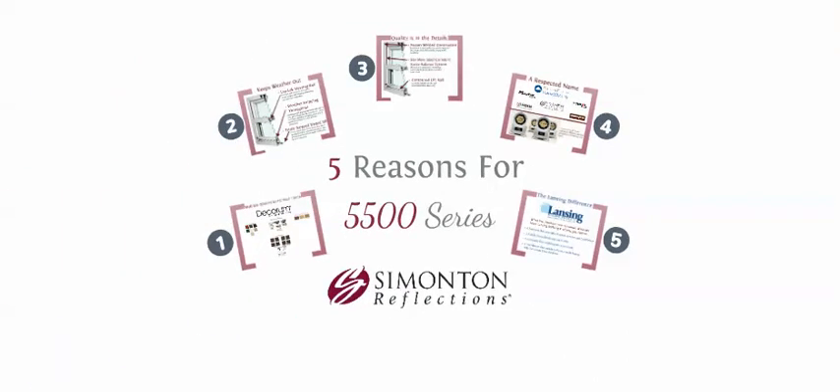Thanks for watching our presentation. To learn more about Lansing Building Products and the Simonton 5500 series window, check out our website at www.lansingvp.com.